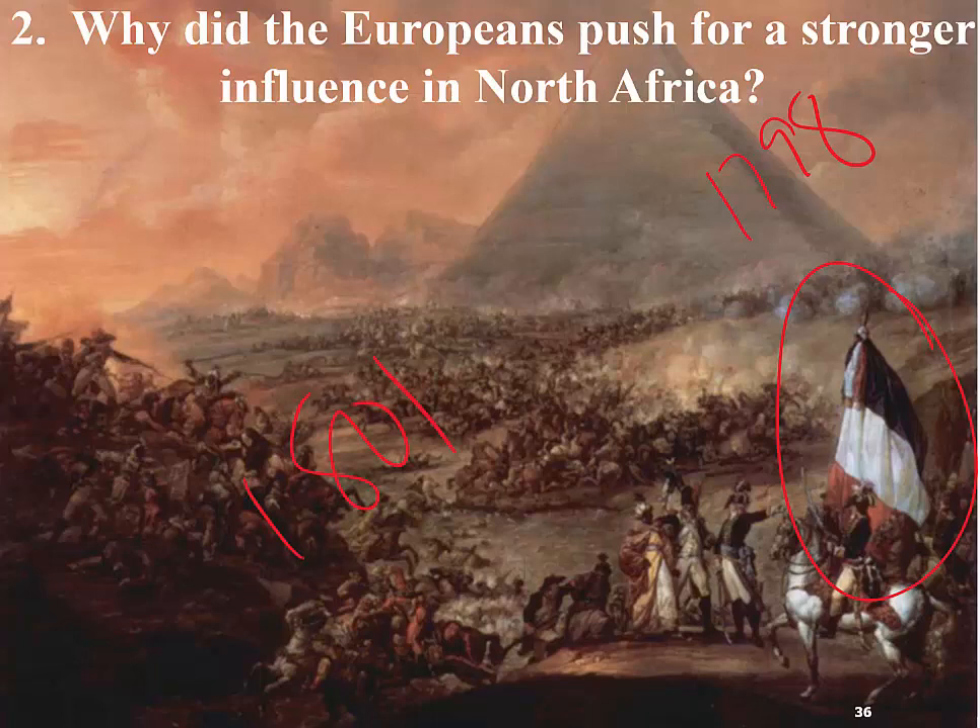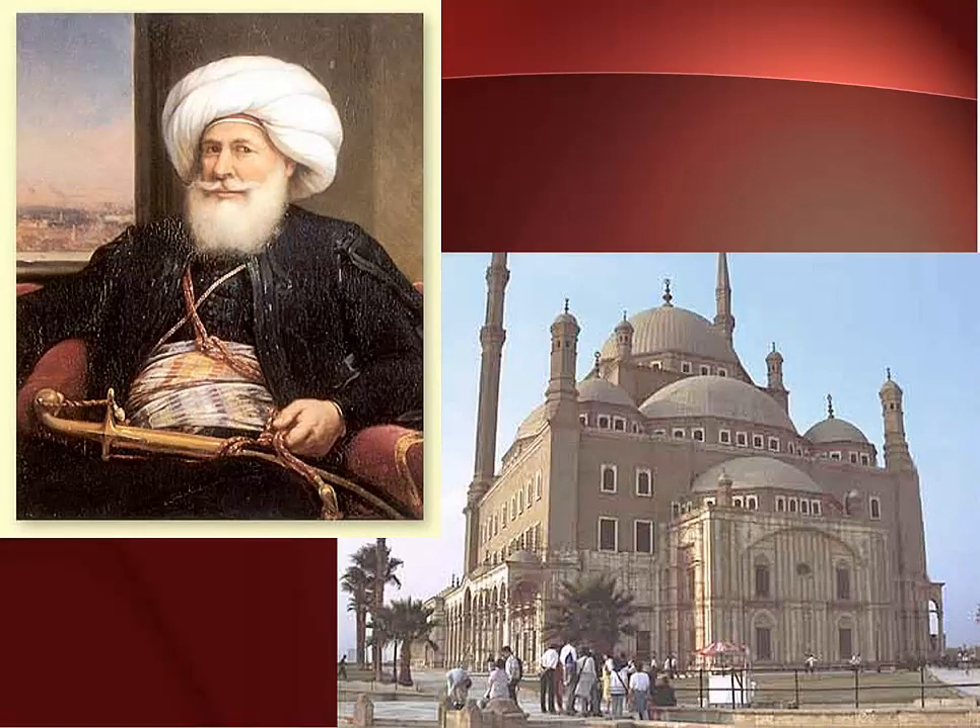Two years later, the British withdrew their forces. The leader for the Ottomans that was very prominent in helping to push the French out of Egypt was Muhammad Ali — not the fighter. He was actually not even Egyptian; he was from Albania. He was the leader of the Albanian cavalry that was sent in by the Ottoman Empire, because the Albanians were controlled by the Ottomans as well, sent in by the Ottoman Sultan to help push the French out of Egypt.